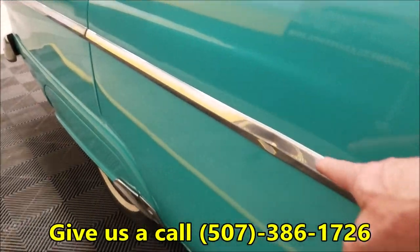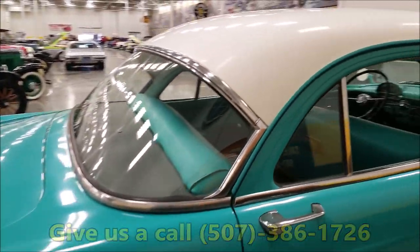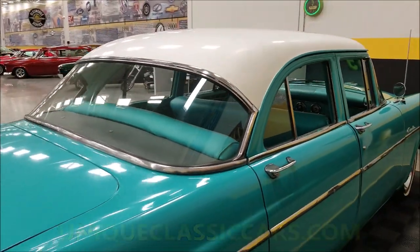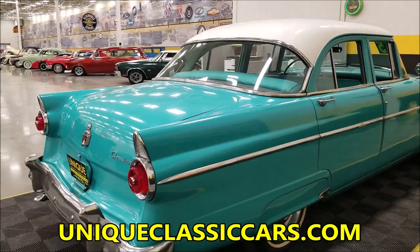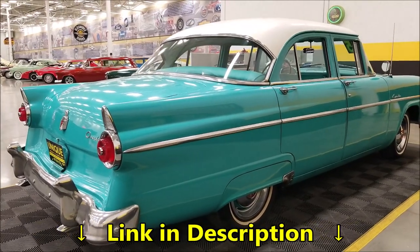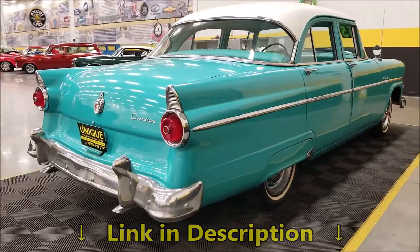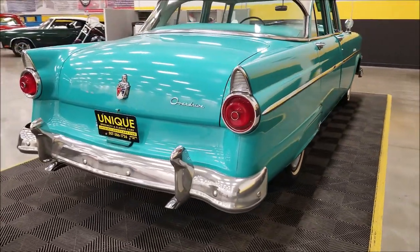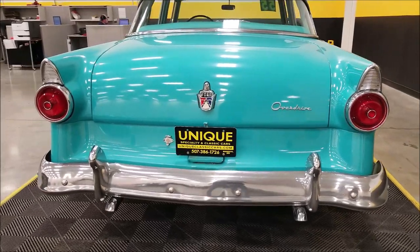Remember, financing is available if you live in the continental United States. We can assist with getting this car transported to you, it may be eligible for an extended service contract, and we do consider trades. Consult with your sales associate when you call in or email if you have any questions on any of that.